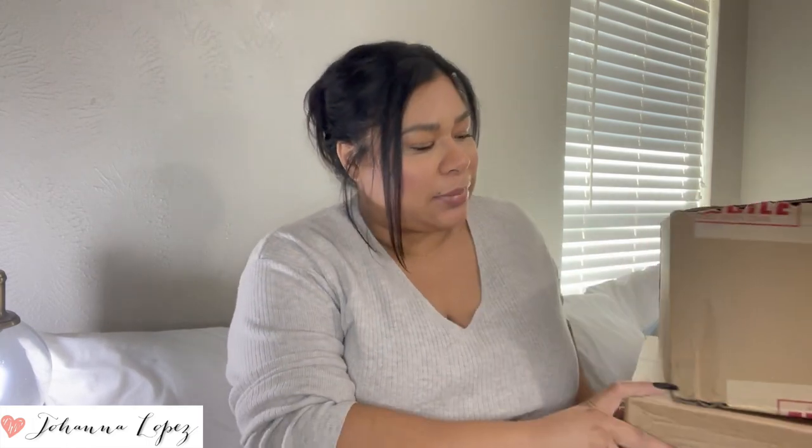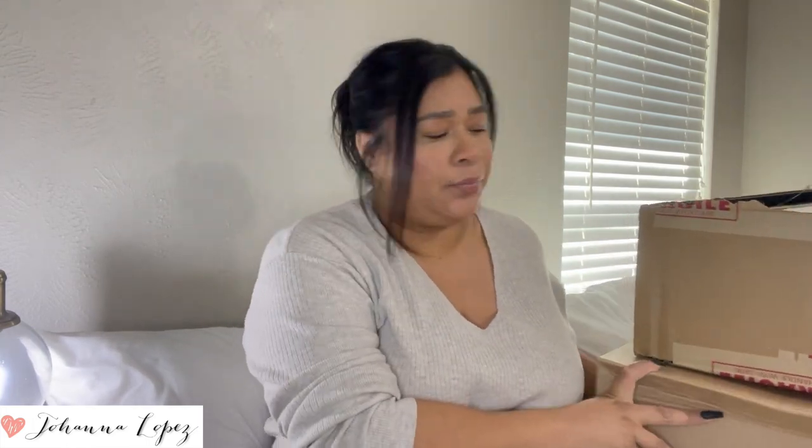I wanted to do the unboxing — I should start with the small things. I have two boxes, which means I have two bags, you guys. I almost wanted to do two separate videos but decided against it. The first thing I want to show you guys, I am so excited — I'm gonna show you the small things first.